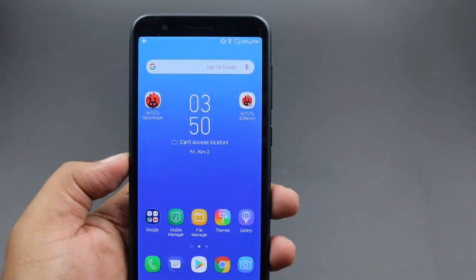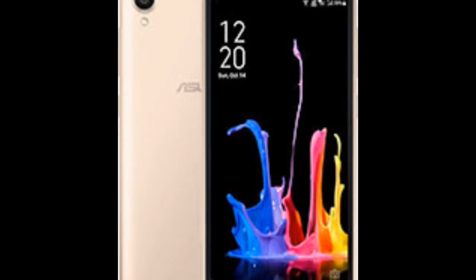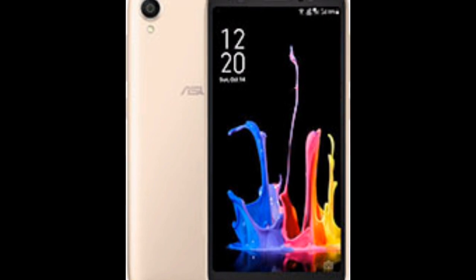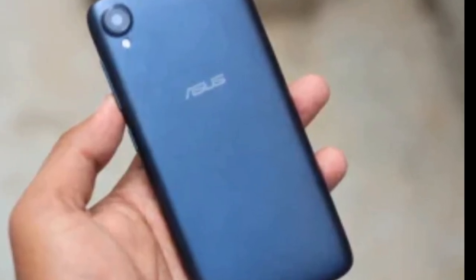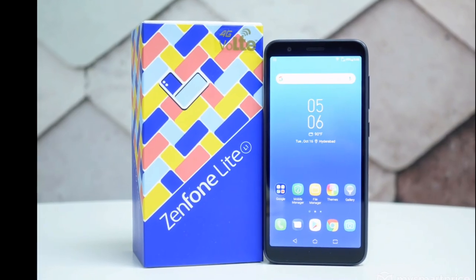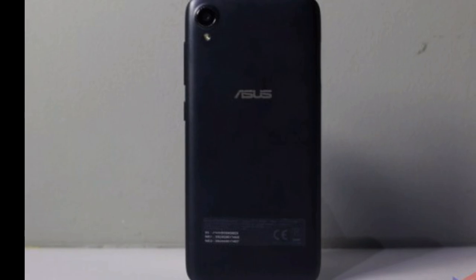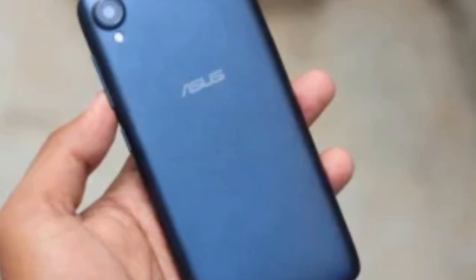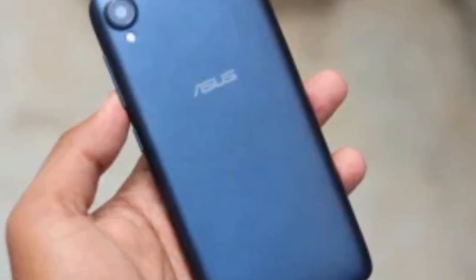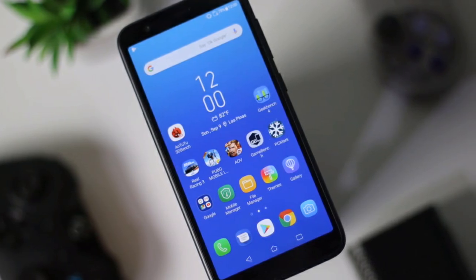Second one: Asus Zenfone Lite L1. Android version 8.0 Oreo, nano dual SIM. Performance: octa-core 1.4 GHz Snapdragon 430, 2GB RAM. Display: 5.45 inches (13.84 cm), 720x1440 pixels, 295 ppi, IPS LCD. Camera: 13 megapixel primary with LED flash, 5 megapixel front with LED flash. Battery: 3000 mAh non-removable. Price: Rs. 4,999.